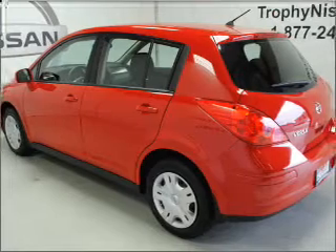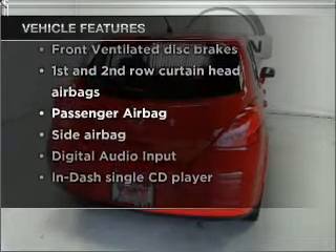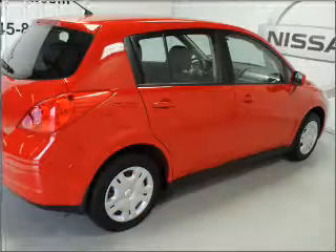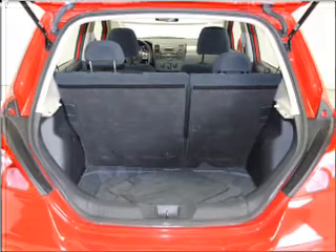Anti-lock brakes help you bring your vehicle to a safe stop. And with these notable features, you won't want to miss out on the opportunity to own this amazing vehicle. Air conditioning, power door locks, power windows, power steering, cruise control, power mirrors, an AM FM stereo with a CD player, and an adjustable tilted steering wheel.